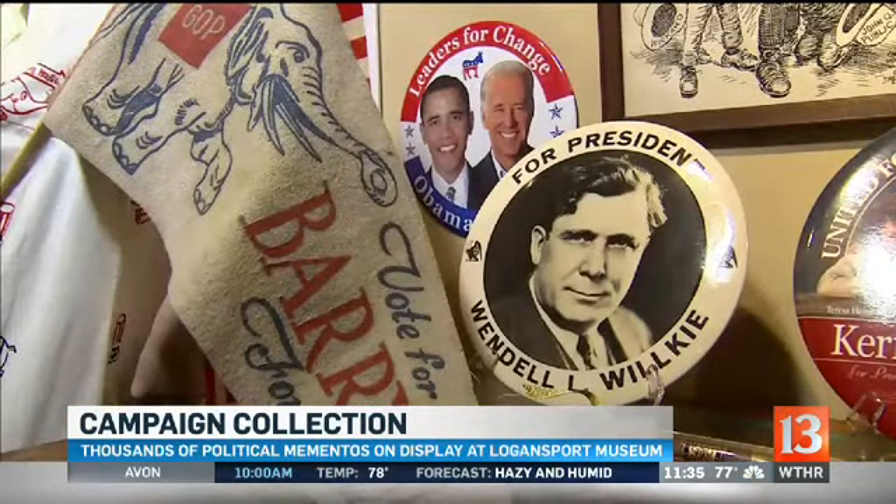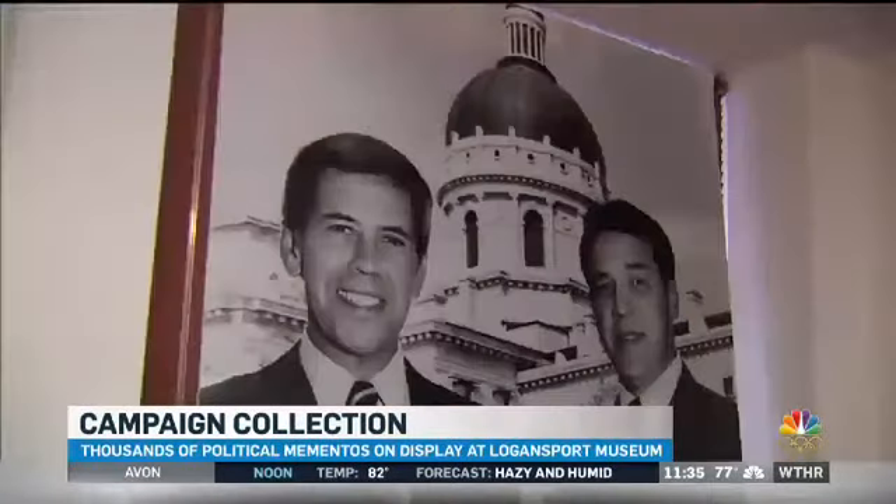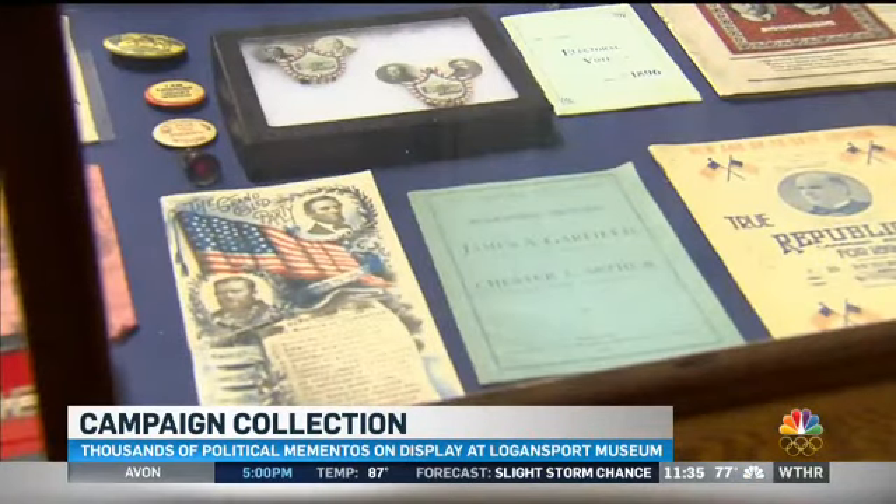The Ritlands started collecting as kids. Both came from political families and both loved history. So when they met in Washington, D.C., merging lives and hobbies fit just like the ideal running mate. The collecting for me is almost a passion. Julian becomes more the student of the items than I think sometimes I am.